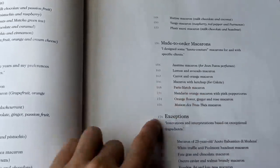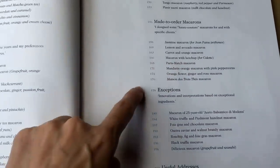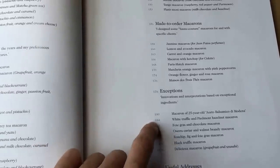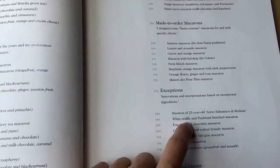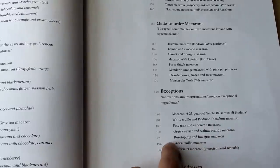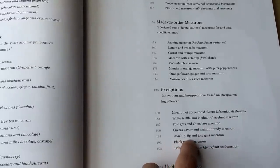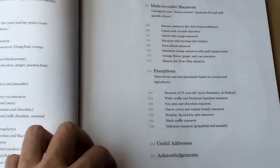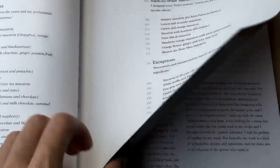If you want, you can try making them. Then these are the exceptions, and I got two from the exceptions in my box: the white truffle with hazelnut, and the rose hip, fig, and foie gras. Those are the two I got in my box for the exceptions.